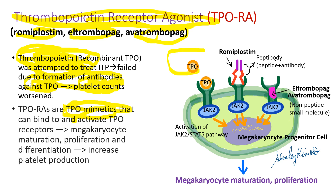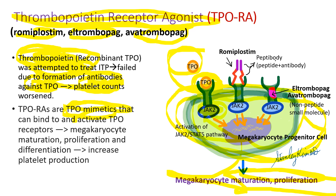Normally, thrombopoietin binds the thrombopoietin receptors on the surface of megakaryocytes or megakaryocyte progenitor cells, activating JAK2-STAT5 pathways, leading to megakaryocyte maturation, proliferation, and increased platelet production. Romiplostim is a peptide that binds the TPO receptors and activates the JAK2-STAT5 pathways. But eltrombopag and avatrombopag are not peptides — they are non-peptide small molecules that incorporate into the cell membrane of megakaryocytes or their progenitor cells, activating JAK2-STAT5 pathways, eventually leading to megakaryocyte maturation, proliferation, and raised platelet counts.